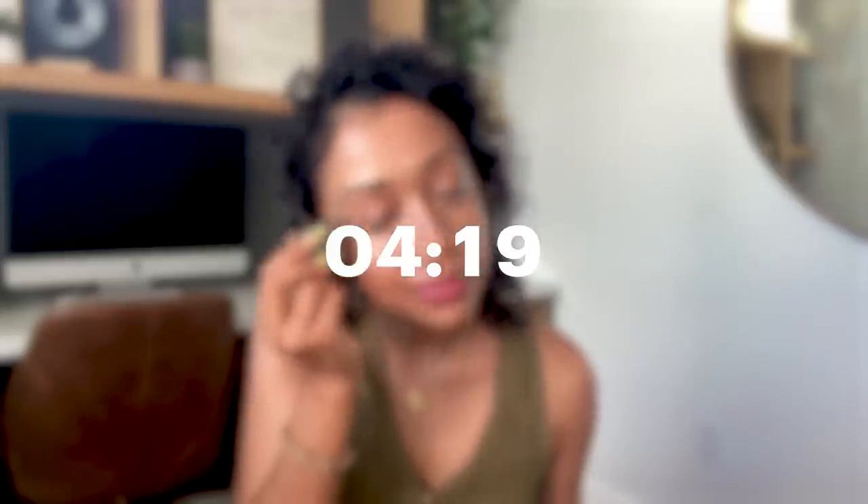Blend that out with my needs-to-be-cleaned beauty blender. Look at that lift! Yo, you see that glow? Hydration station.